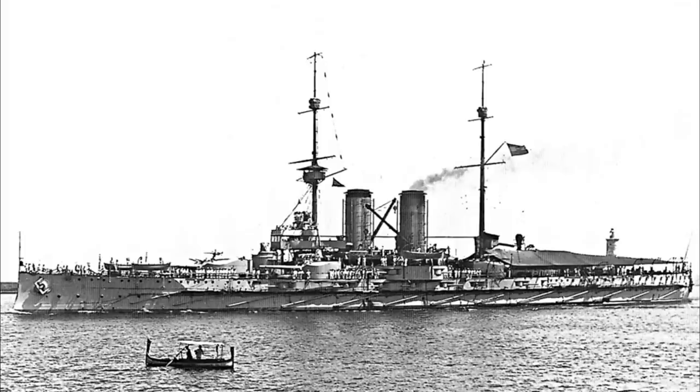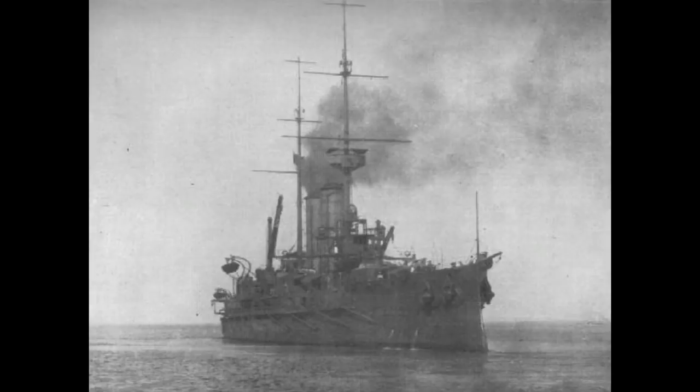The ships had a relatively quiet career in the few years running up to World War I, with Radetzky herself present at the British Coronation Review at Spithead alongside numerous other nations' battleships. During the Balkan Wars, the three ships took part in an international fleet demonstration protesting the war and conducted the first seaplane launch operations from a major capital ship.